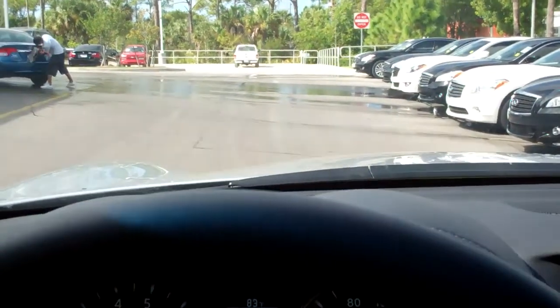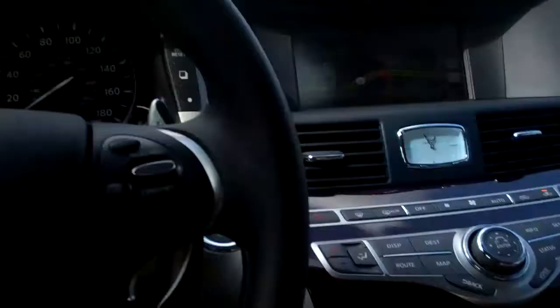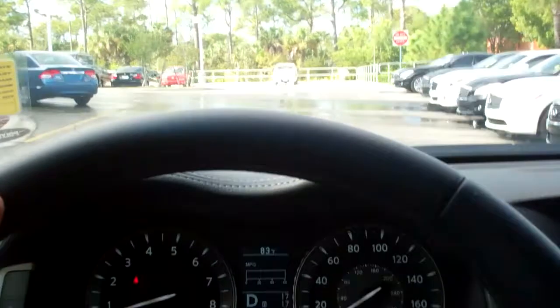Now that you've seen yourself behind the wheel of this 2012 Infiniti M37, all that's left is a test drive. Feel for yourself how the M37 performs.